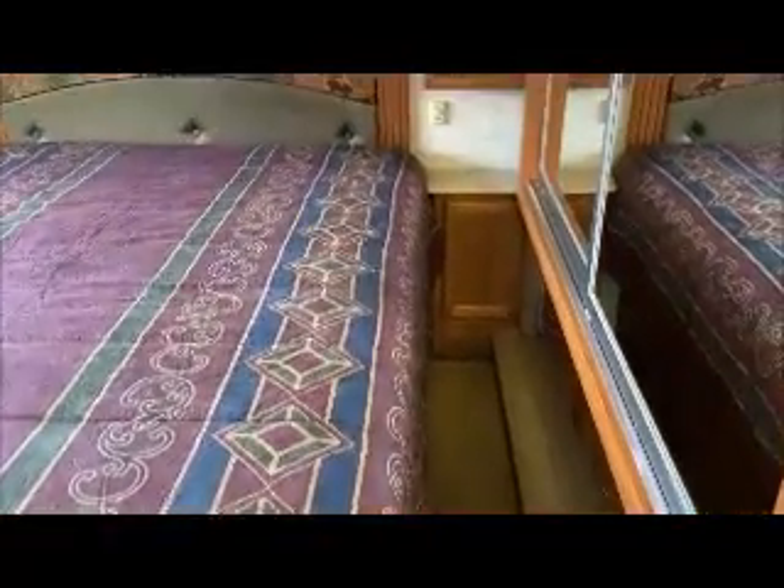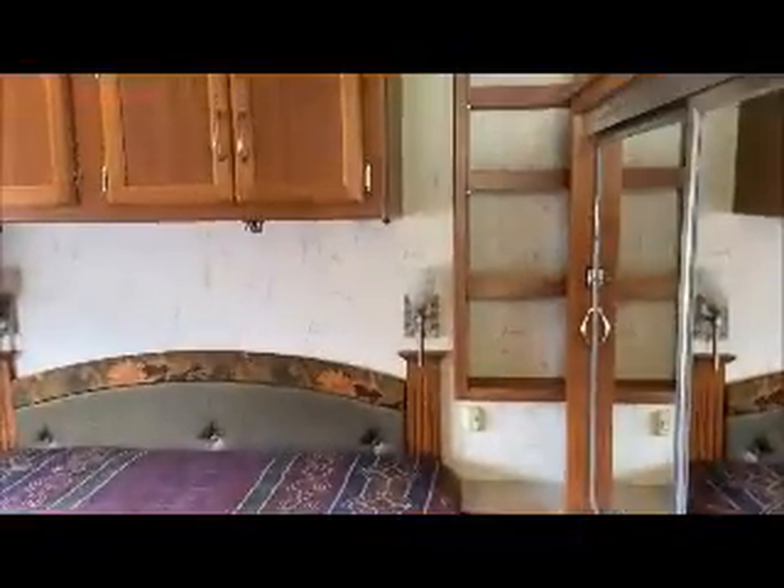Bedroom, again day and night shades, lots of closet space, and there's room to get around the bed on both sides.